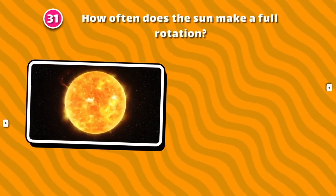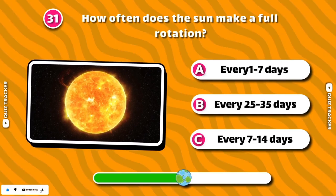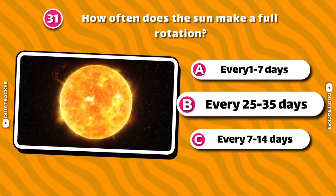How often does the sun make a full rotation? Every 25 to 35 days!